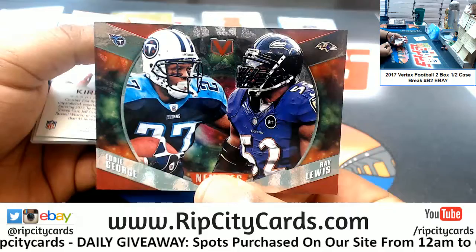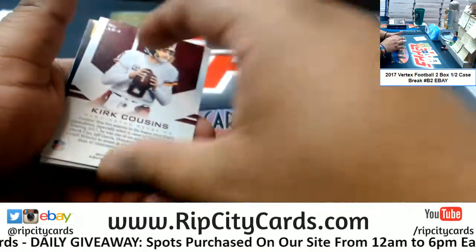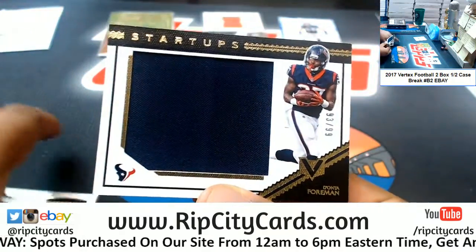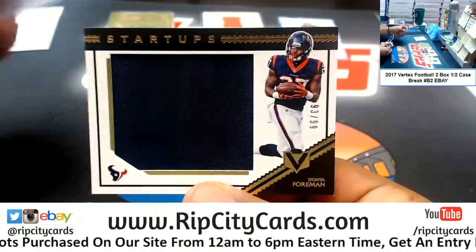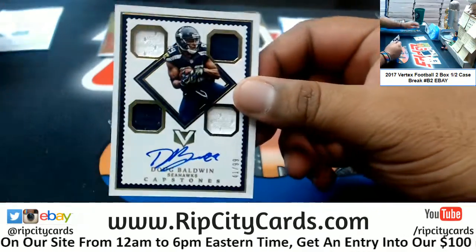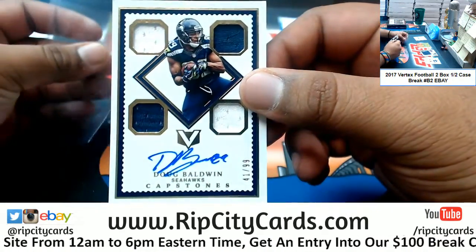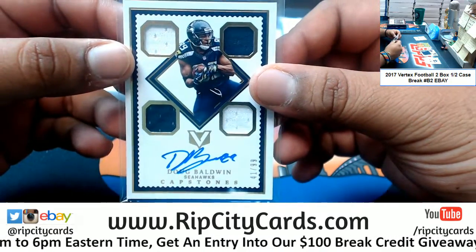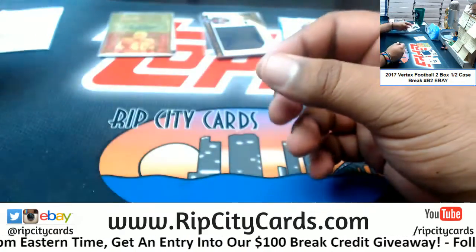Got a Titan and a Raven there — random that. A Cousins Redskins insert. Dante Foreman to 99 for the Texans with a patch. Doug Baldwin Seahawks — the Capstone autograph to 99. Capstone autos are so sweet. Very nice.